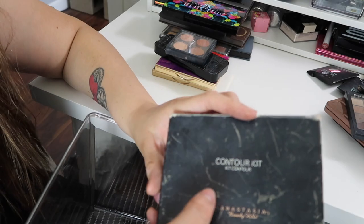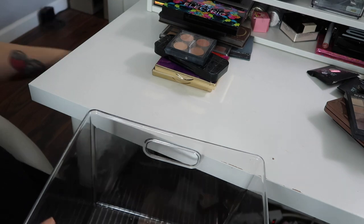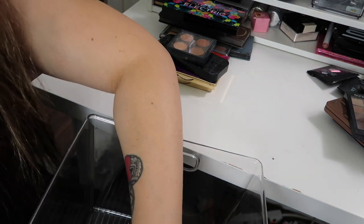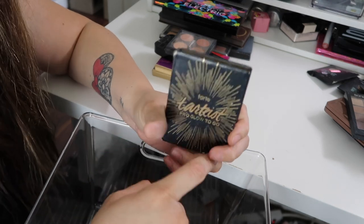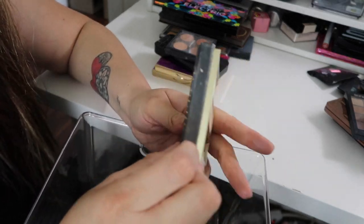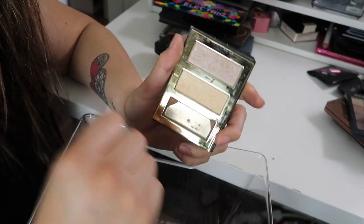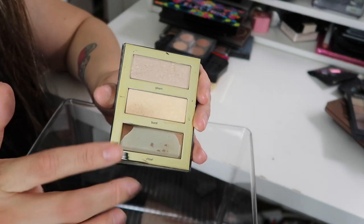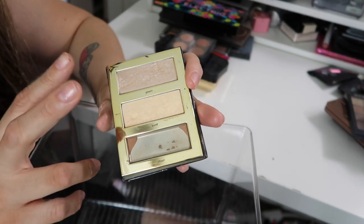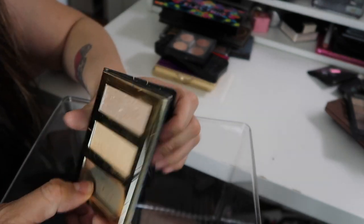I have a contour kit by Anastasia Beverly Hills — I think I'm just gonna throw this one away because it's pretty old and my family are not gonna use it. This is a Tarte Tartist Pro Glow To Go — this contour right here was my perfect shade and they never came out with it in singles or another palette, so I was so bummed about that. But I have two highlighters here, so my family members can get some use out of those.